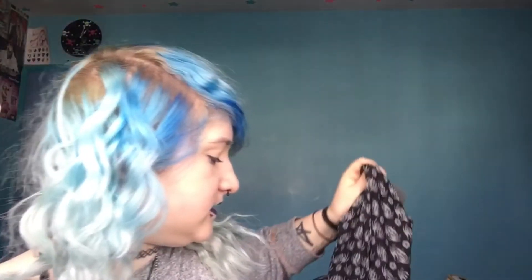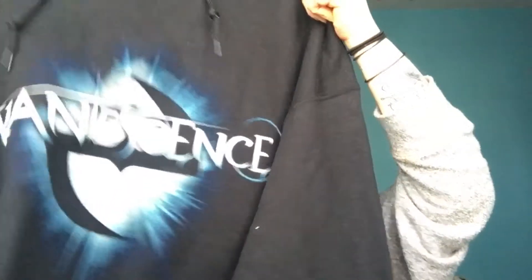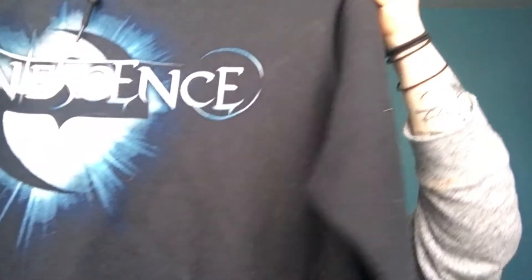Moving on to jumpers — this one is one of my favorites because it's really soft and fluffy. I generally just wear it around the house. It says 'it may seem like I'm listening to you but in my head I'm listening to Hailstorm,' and it's really comfy and cozy. Then there's this Black Veil Brides hoodie — the pattern goes all the way around and the zip pull is the Black Veil Brides logo.